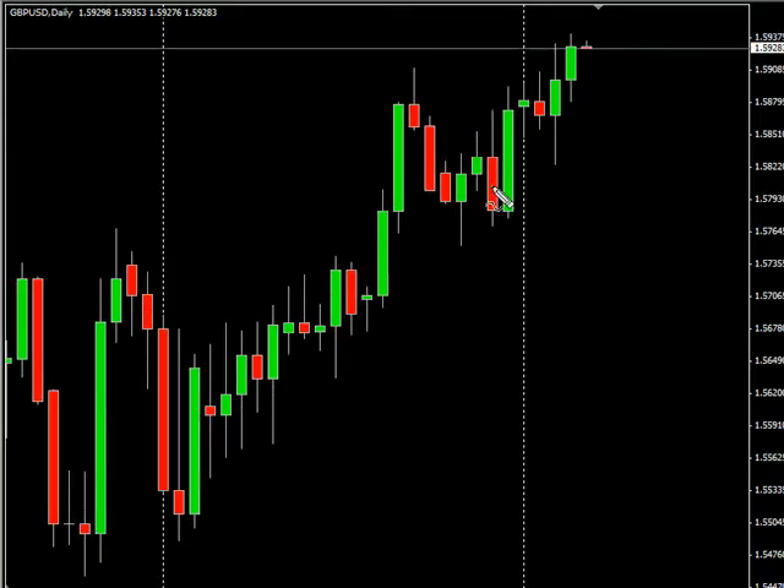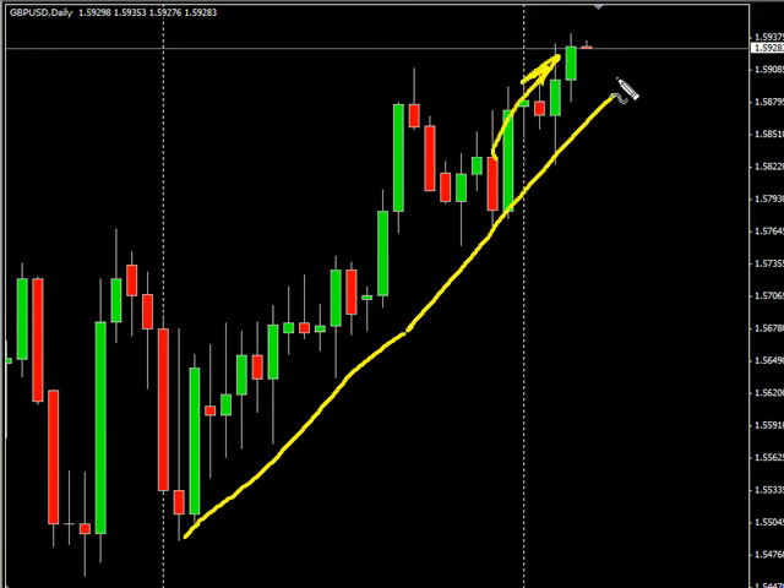Now the GBP/USD pair. This pair moved to the upside, closed higher. Look for it to continue its move in that direction.